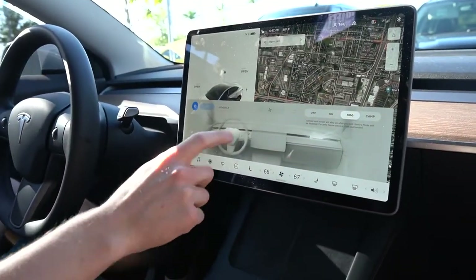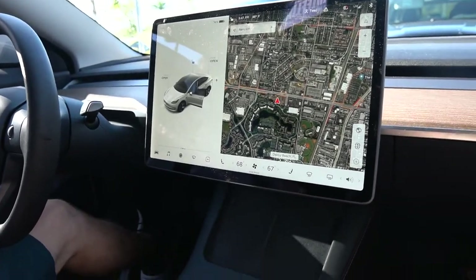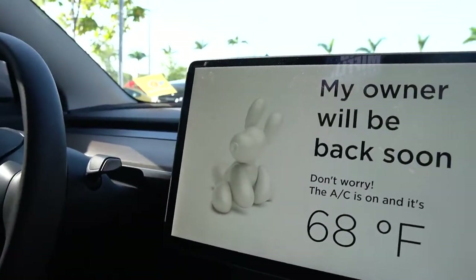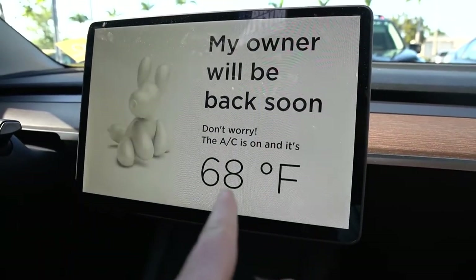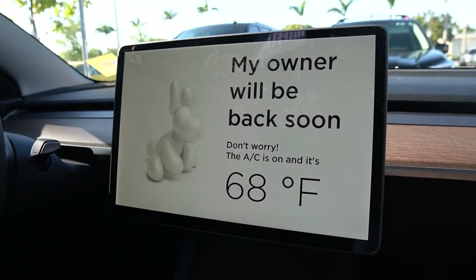We actually never showed you what dog mode looks like on the screen. When the driver leaves the car, the screen pops on just like this — a cute little animated dog pops up with the message 'my owner will be back soon,' and then it shows what the AC is set at. When you open the door it just goes back to normal.